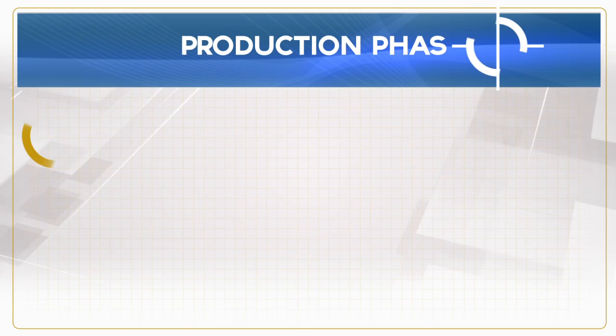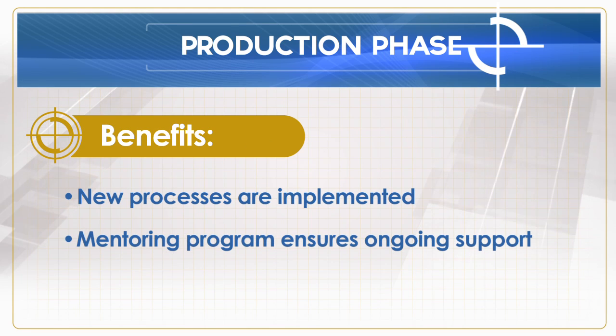Finally, the production phase is designed to ensure the team continues to use the technology as prescribed. This last stage focuses on solving technical issues and offering support at every turn to ensure a quick and painless adoption.